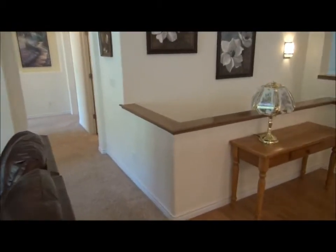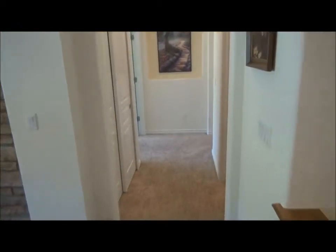The main floor master is this way. Oh, by the way, here is the powder room. The light turns on instantly when you walk in, which is nice, and turns off when you leave.